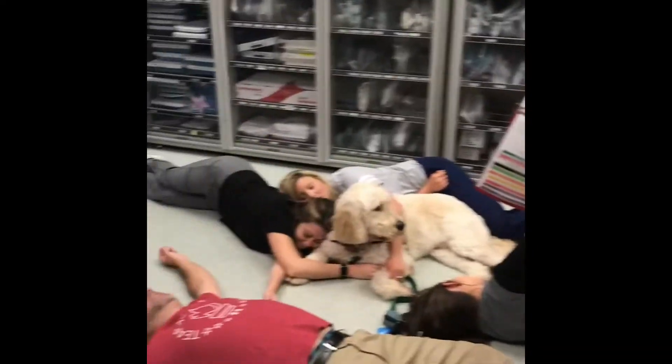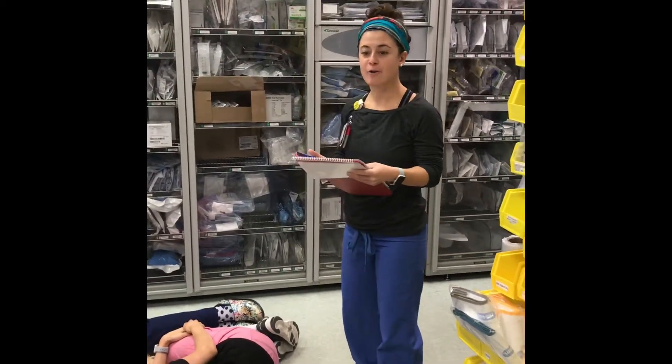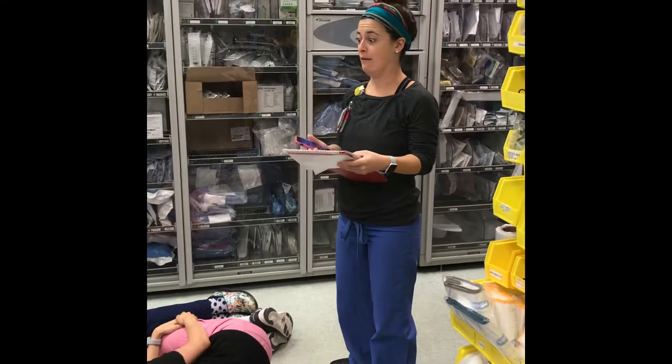We need to notify House Soup immediately. Await instruction from House Soup, cause I'm the charge nurse and I don't know what else to do.